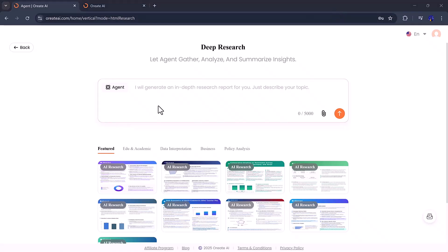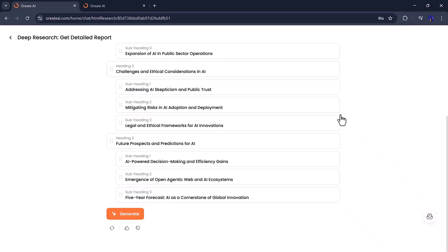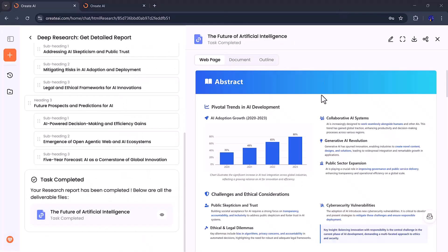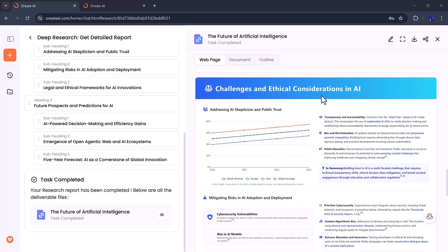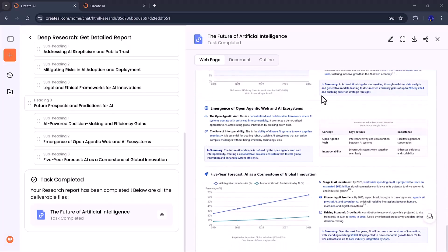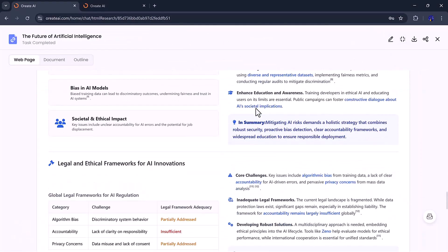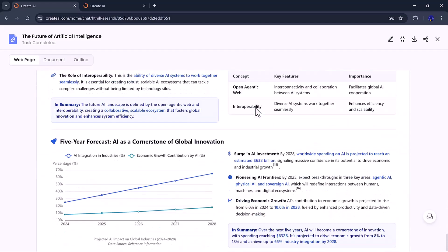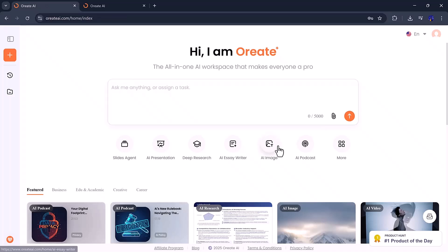Next, we have the deep research feature, which is a total game-changer for anyone working on research papers, business reports, or essays. Instead of spending hours collecting data and formatting references, Ori8 AI handles it all automatically. It creates a full research draft with real examples, proper citations, and a clear structure you can instantly review or edit, whether you're writing an academic paper or a company report. This tool ensures your work looks professional and well-organized. You can even download your completed research directly from the browser, saving time and effort.